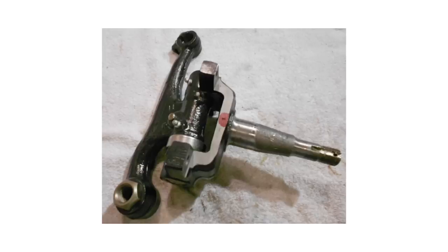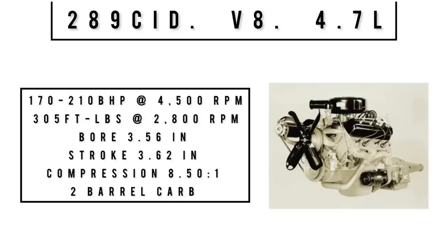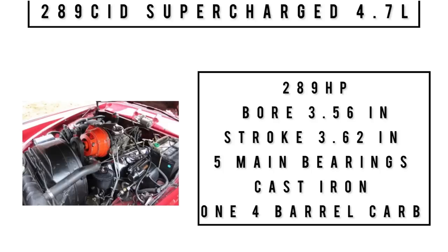Fun fact: Studebaker used kingpins until the day they stopped making cars — because they technically didn't go out of business, they just stopped making cars. For engine specs, the baseline 289 cubic inch V8 (4.7 liters) produced 170–210 brake horsepower at 4,500 RPM and 305 ft-lbs of torque at 2,800 RPM, with a bore of 3.56 inches, stroke of 3.62 inches, and 8.5:1 compression, fed by a two-barrel carburetor. The supercharged version of the 289 produced 289 horsepower, used a four-barrel carburetor, five main bearings, and cast iron block and crank cases.